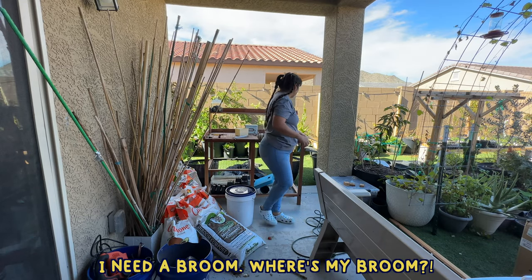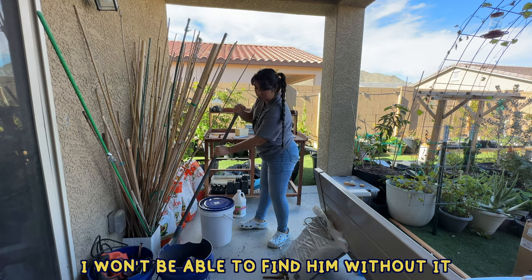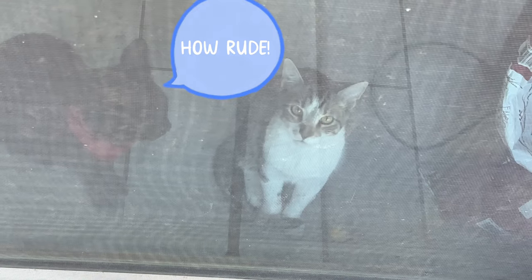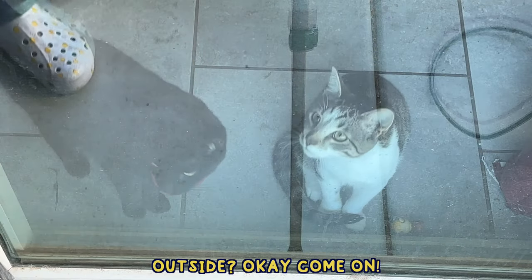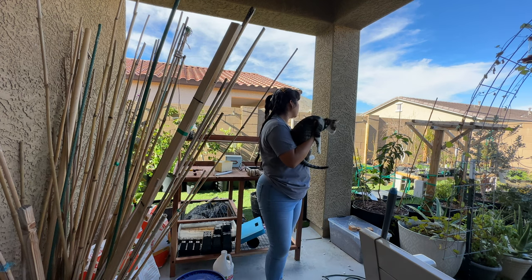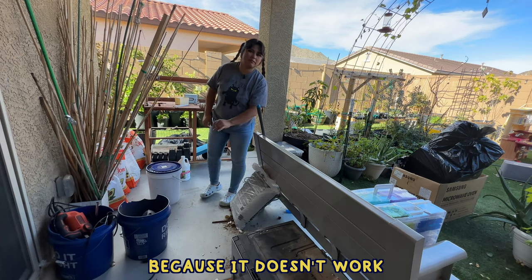I need a broom — where's my broom? I snuck out before the kittens could find me because Eden doesn't have his little bandana on and I'm scared I won't be able to find him without it. But they're just staring at me. I found a backup collar for Mr. Eddie Jaeger. Mikasa — where is this girl? Oh there she is, sweet angel.